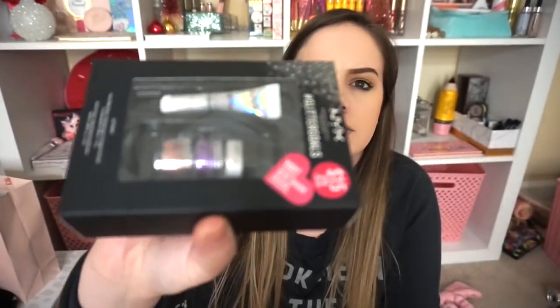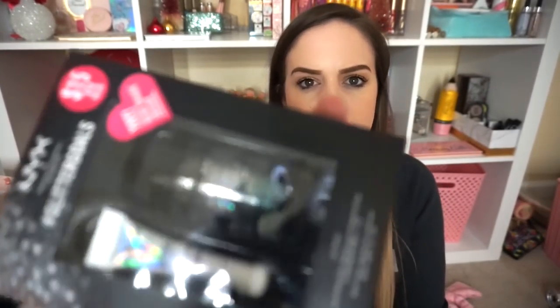I picked up these little NYX Glitter Sets — you've probably seen a lot of people post pictures of them. They come in different colors: one has a gold, a copper, and a more red; one has a whitish, purplish, and pinkish; and one has a silver, black, and turquoise. They all have the NYX glitter primer included. They're only $15 so not bad, and I had $10 off $25, so I basically paid $20 for two sets and used $6 in Ulta points for the third.